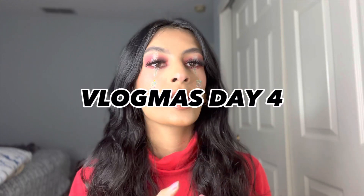Hey guys, welcome back! It's Vlogmas Day 4. Today I'm going to be showing you guys what I want for Christmas 2022.